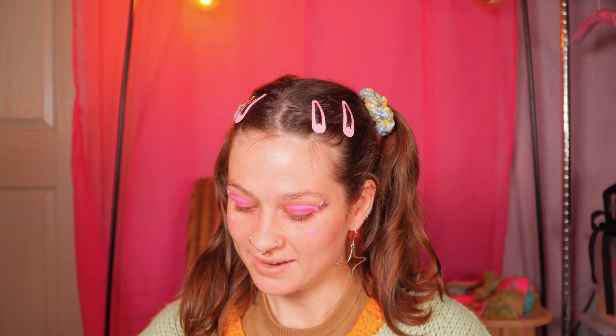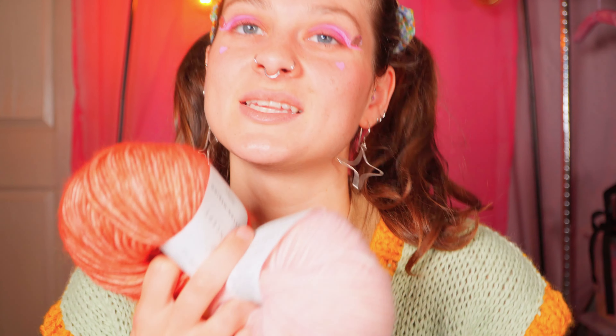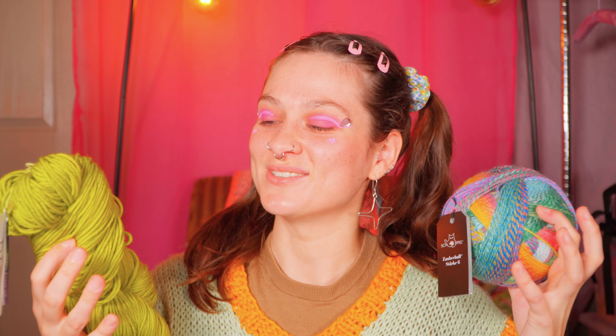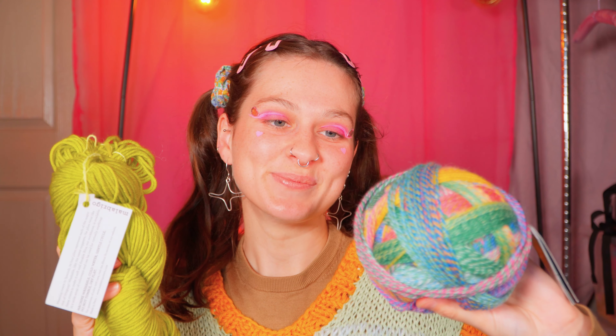I haven't been yarn shopping in so long — it's really nice to collect some new beautiful, mostly hand-dyed yarns. I always get so excited to knit and really take care of a project when I buy beautiful yarns. It makes me want to just make something really slowly and put a lot of love into it, because you can feel how much love has gone into all of these yarns. So that is my haul!